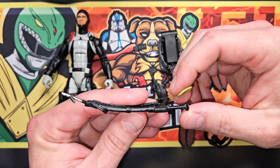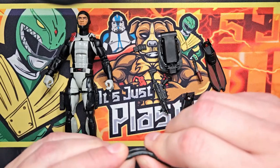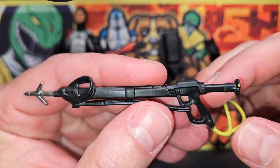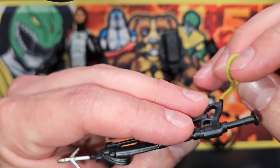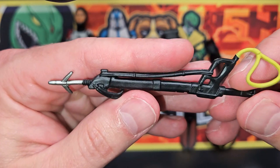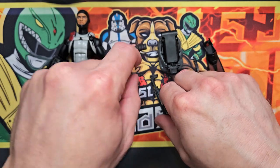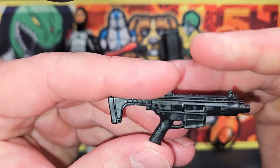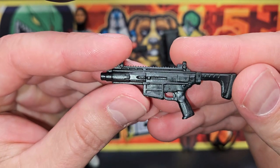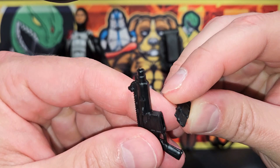I got a crooked spear gun — nothing that a little heat and some adjustment can't fix. Look at that — it even wraps around his arm so you don't lose it in the water if you get hit, you don't have to hold it the whole time. I like that, that's a good idea. And there's an underwater rifle — the clip comes out of it.